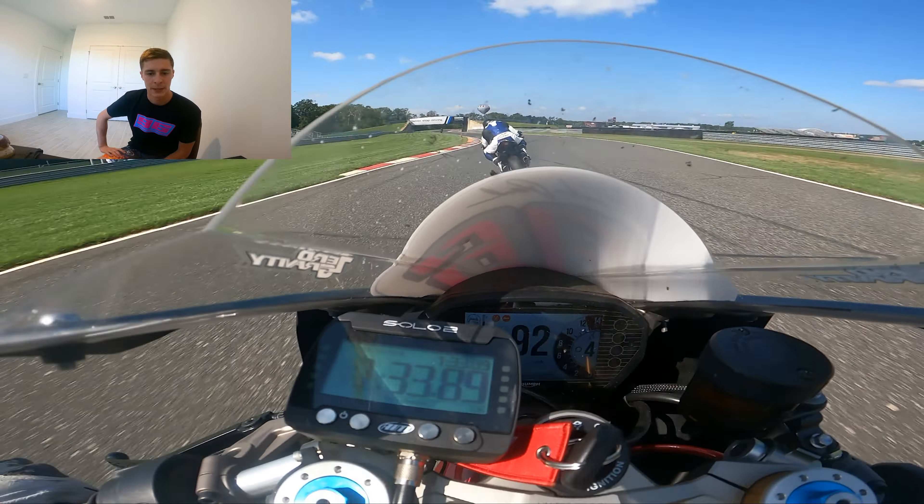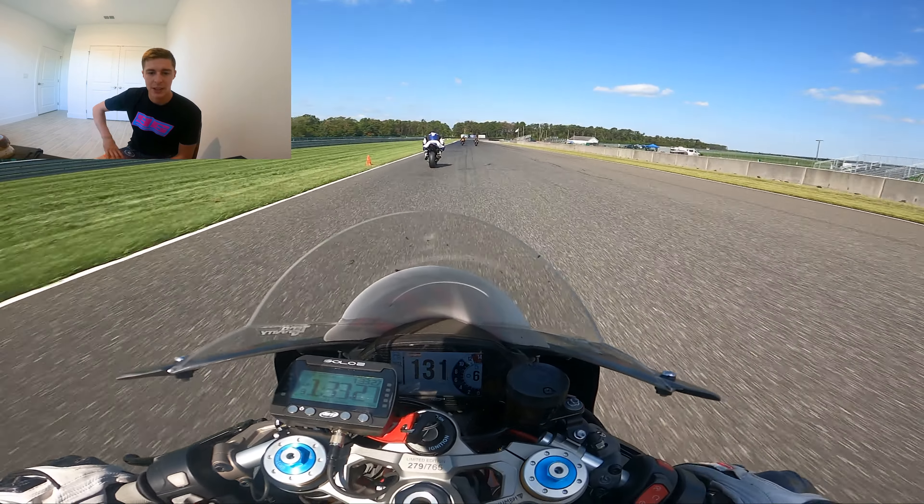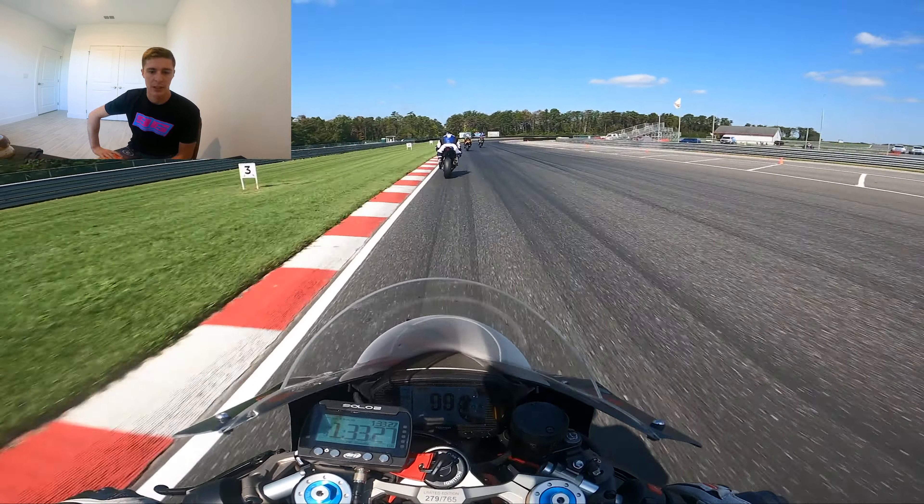Pete's holding on to turn 10 a little too long before flipping through. On the brakes I can see some lap traffic coming up, so we're not pushing it too hard in the brake zone.